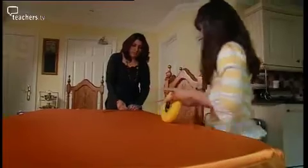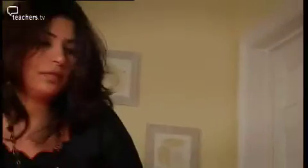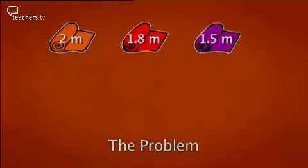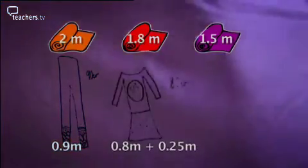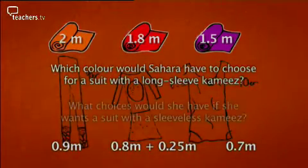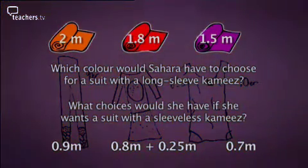Sahara and her mum buy three rolls of fabulous fabrics, each a different length. This one is two metres. It is one metre fifty. It's one metre eighty. If she wants the suit with the long-sleeve kameez to be made from the same material, which colour would she have to choose? And what choices would she have if she wants the suit with a sleeveless kameez to be made from the same material?